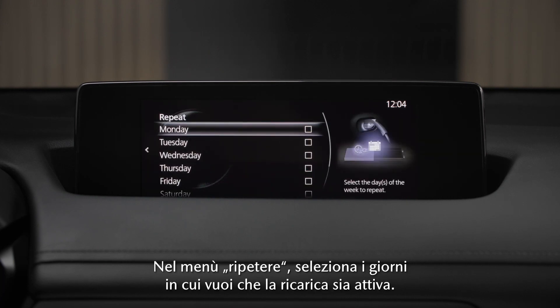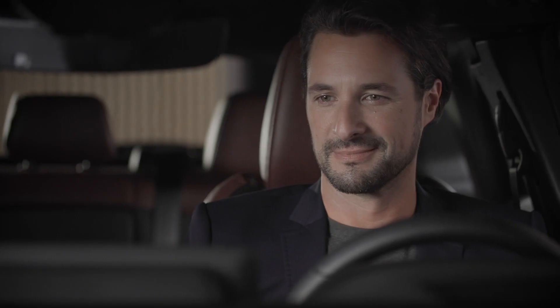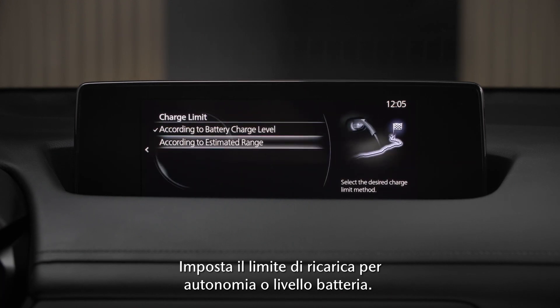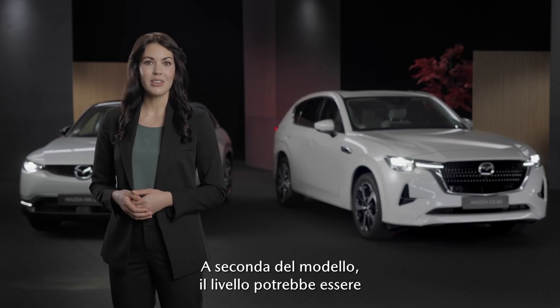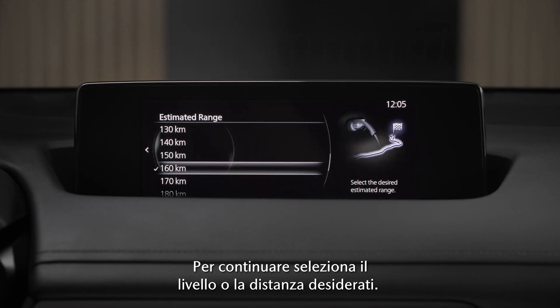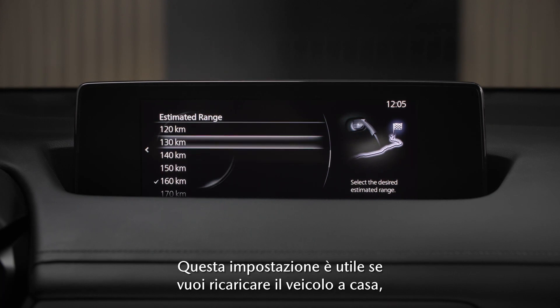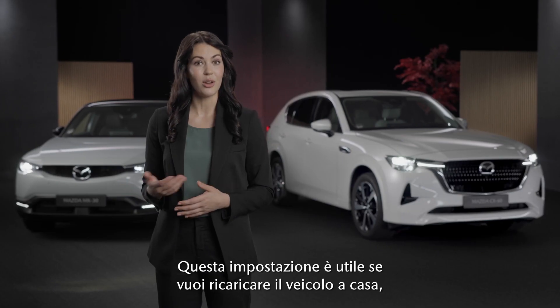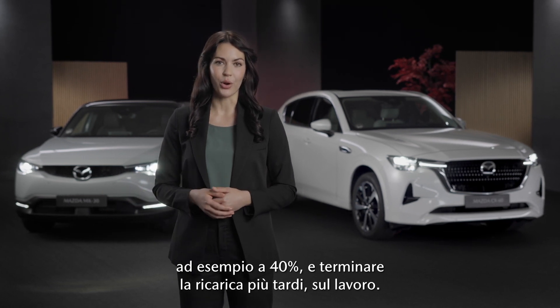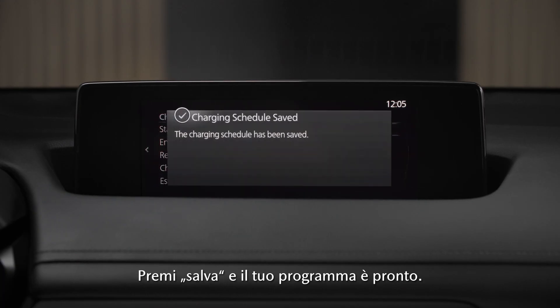In the repeat menu, select the days you want the charging to be active. Set the charge limit to range or battery level. Depending on your model, the level might only be available in percentage. Select your desired level or distance. This setting is useful if you want to charge your car at home, for example up to 40%, and fully charge it later at work. Press save and your schedule is ready.